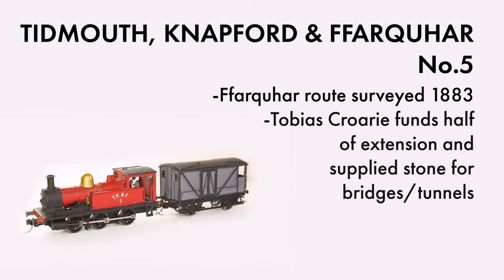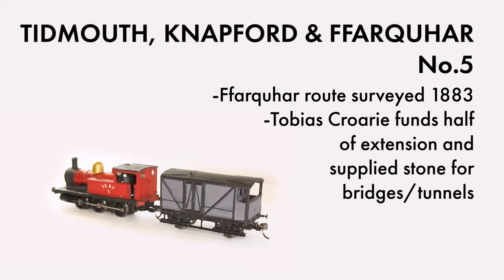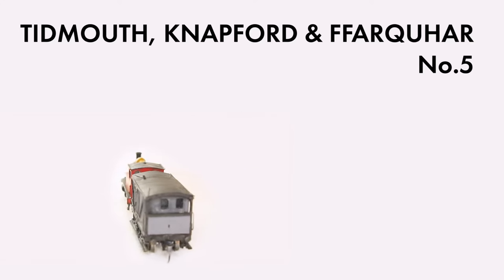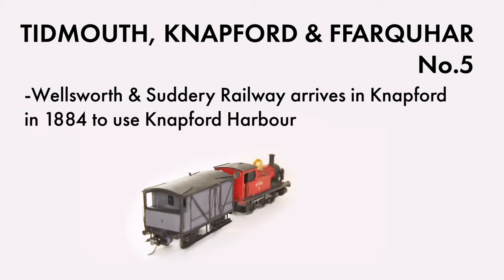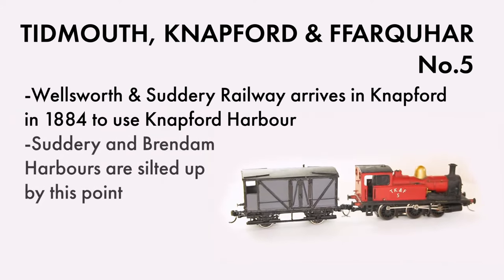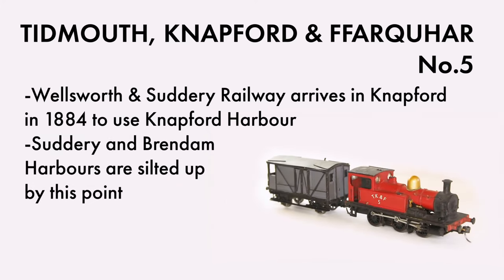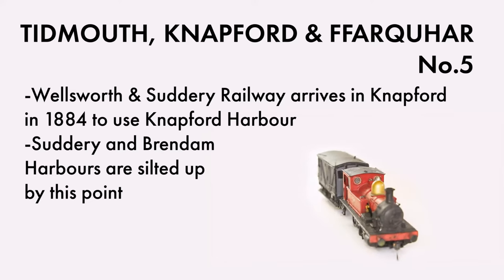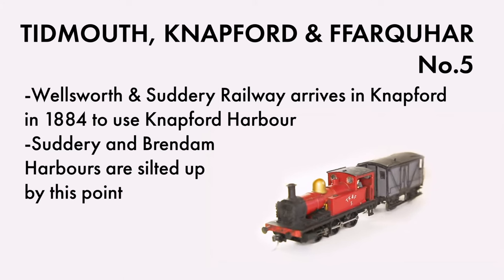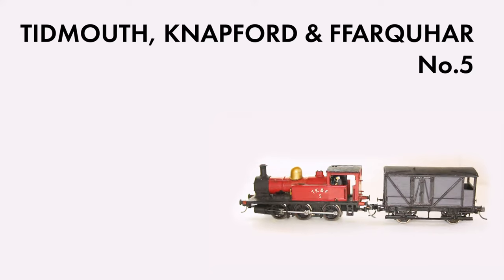Mr. Crawry, a local landowner, agreed to finance half the construction of the extension, as well as provide stone for the tunnel and bridge needed. At the other end of the line, there was a new company in town. The Wellsworth and Sudbury Railway had arrived in Knapford in 1884 in order to use the harbour, Sudbury and Brendam now being silted up and inadequate for larger vessels. As part of the access agreement, the W&S was to provide passenger services on the new Knapford and Farquhar railway for 20 years. Ellsbridge station opened that year, followed by Farquhar in 1887.